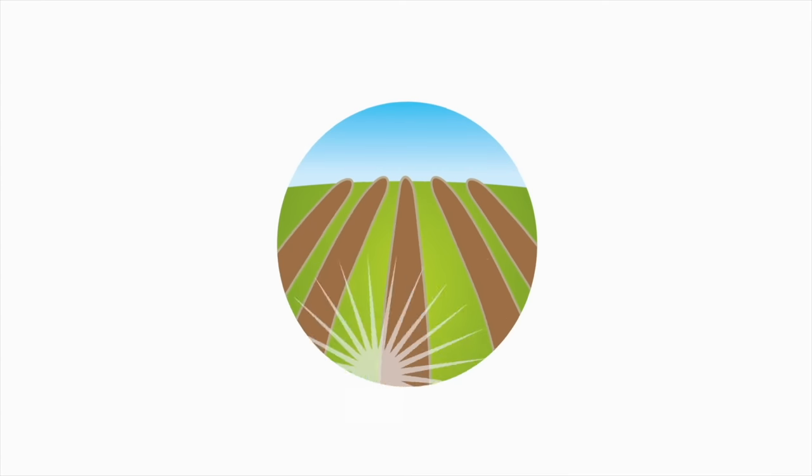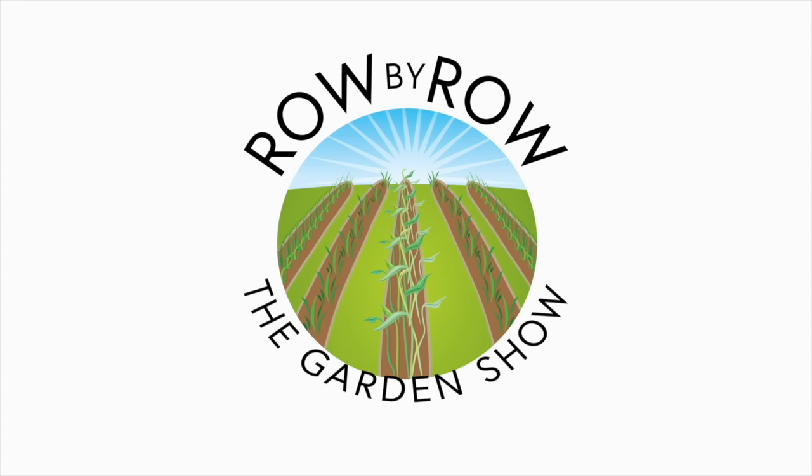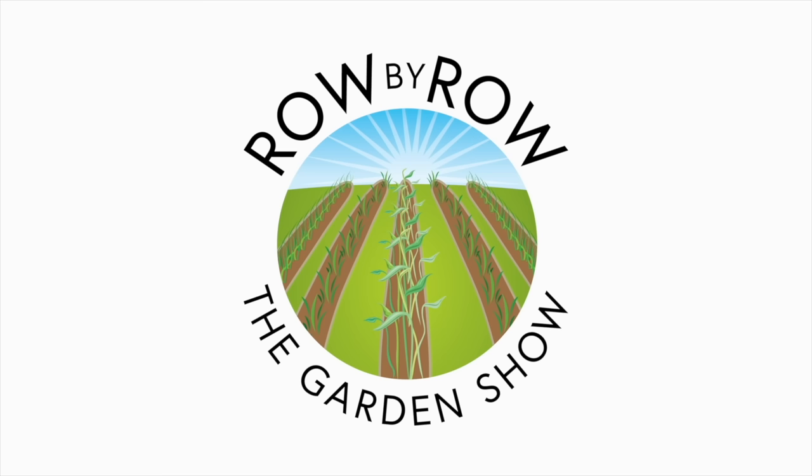Hey folks, it is the first of 2023 and we got exciting new products we want to talk about today. Some new products for 2023. Welcome to the Row by Row Gardening Show, the best dadgum gardening show on the internet where we talk about gardening, a little bit of cooking, and growing your own food. Now sit back and enjoy.